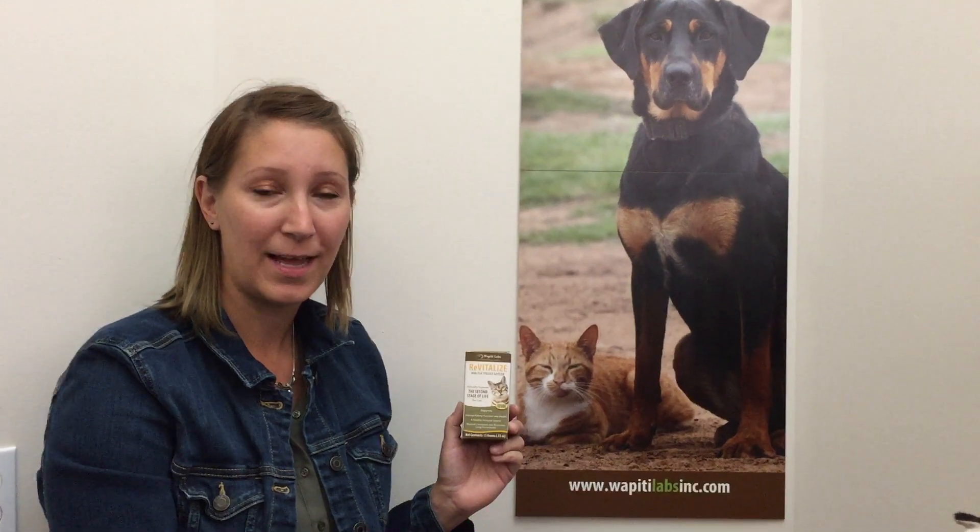This is Cori with Wapiti Labs, and today we're going to talk about our Revitalized formula with elk velvet antler and natural herbs for cats. This formula addresses issues specific to older cats, such as mobility, overall health, and renal function.